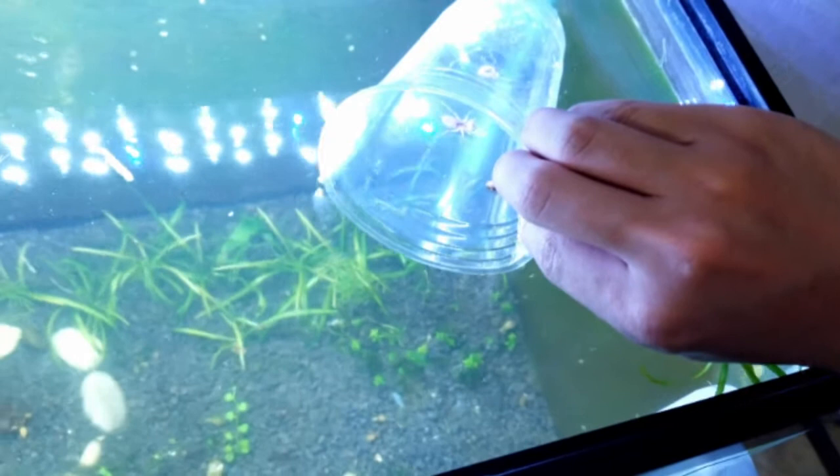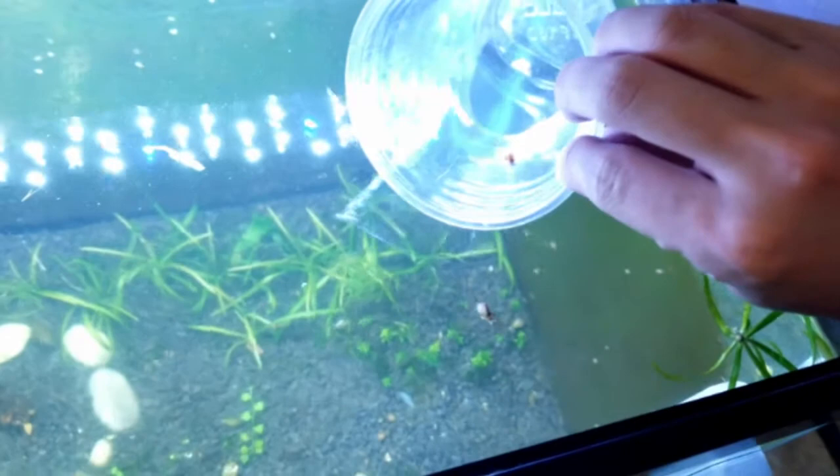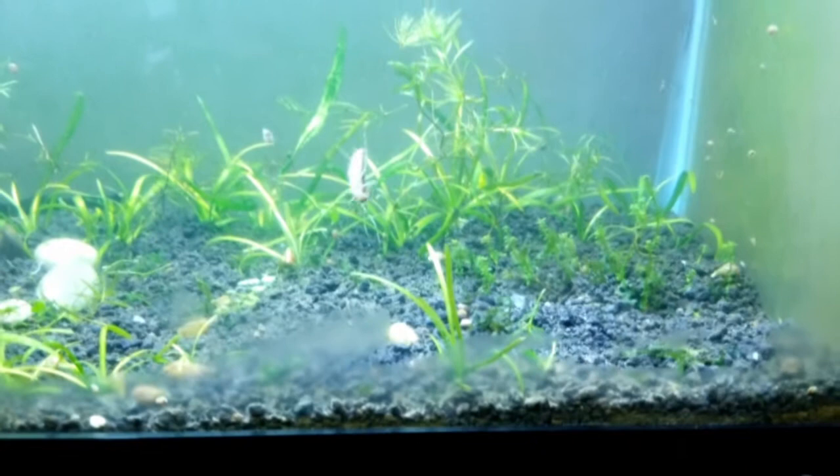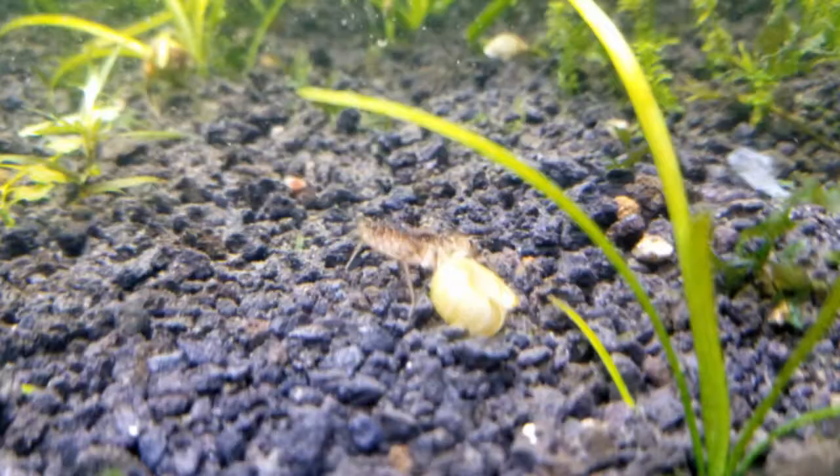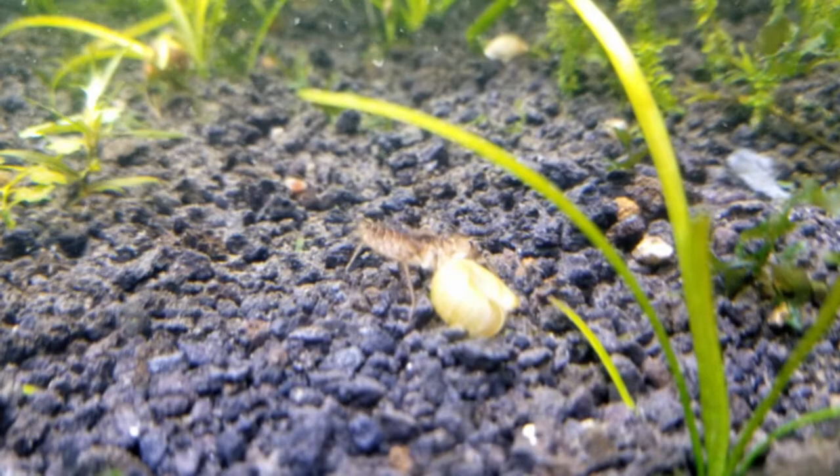I'm just like, yo, what the heck just happened? Are you following? Oh, he landed on something. Still don't know what to feed him — he's been starving probably. I'm hoping he finds something in the tank to eat.